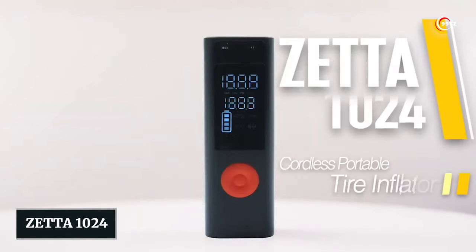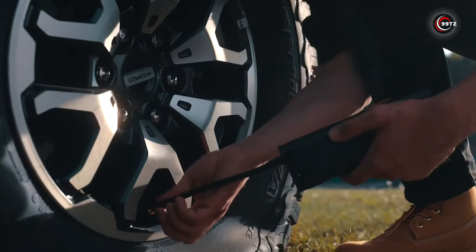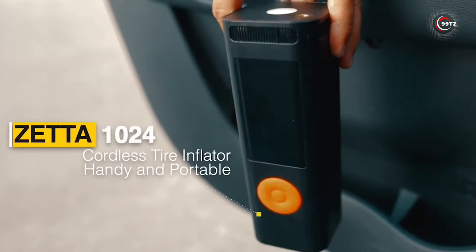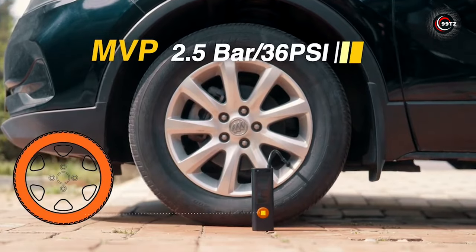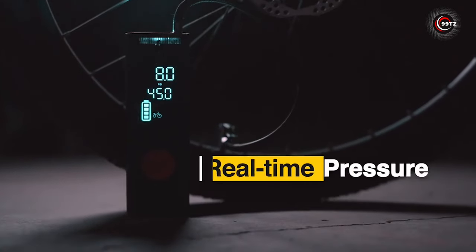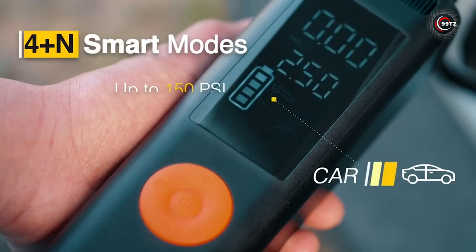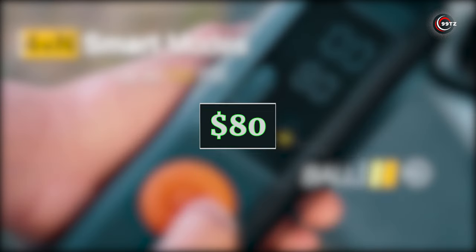Number 13: Zeta 1024. Ever wondered about the latest in compact devices? Meet the Zeta 1024 — it's a game-changer. This portable MRI system can fit into an elevator for swift patient care. With its lightning-fast pump delivering up to 10 atmospheres and weighing just 750 grams, it's truly remarkable. The real-time pressure display, flashlight, and USB ports make it versatile. It exceeded expectations on Kickstarter, raising a whopping $69,000 despite a modest $80 starting price.